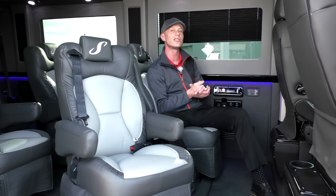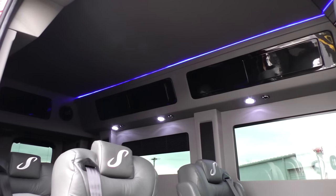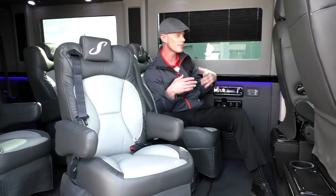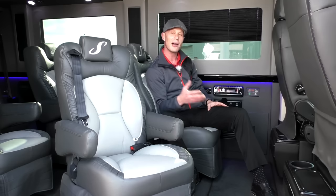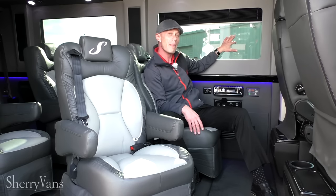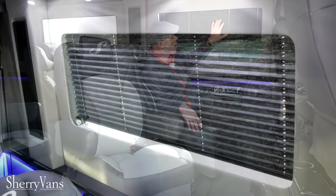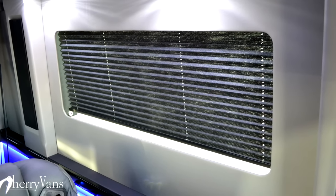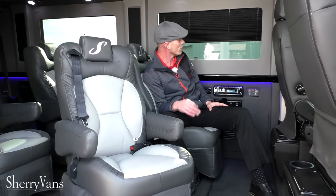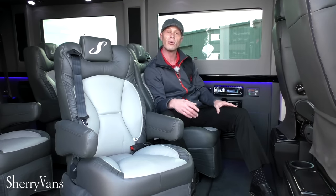All of our Promasters have overhead storage, as you'll notice above. Even our low top Promaster has overhead storage, and these are located all the way around the top of the van — a great little area to put knick-knacks, blankets, umbrellas, DVDs, remote controls — just to help keep the clutter off the floor. All of our vans also have a 5% limo tint in the back, and we also have really nice privacy shades located behind this recessed wall on every window in the back of the van, just to give you a little more protection from the sun or a little more privacy.